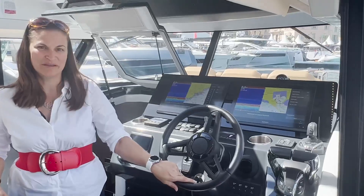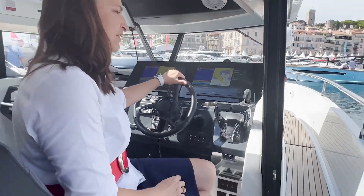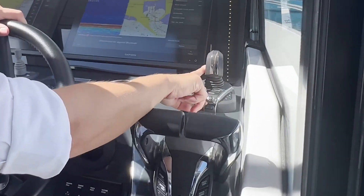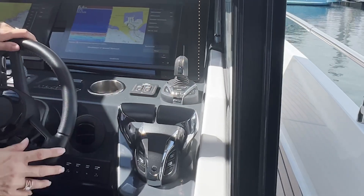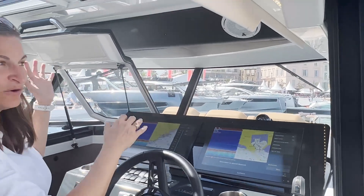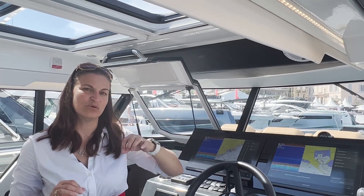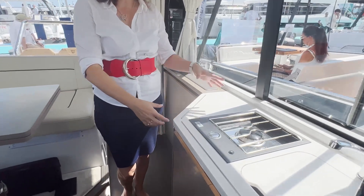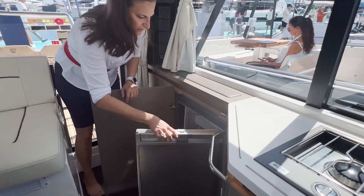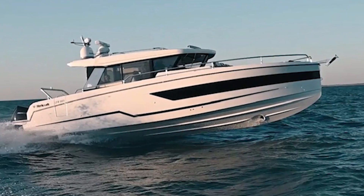This helm station has been designed to be ergonomically correct, so whether you're standing or sitting up in the chair, it's always comfortable. The throttles are very easy to push forward, and you have full joystick controls for easy docking and maneuvering assistance. There are two Garmin satellite screens. The sound system lets you have just cabin, just outside, or both, with individually controlled volumes. This boat is sealed to the point where you could be going 53 knots and not hear the engines at all — it's a very quiet ride.